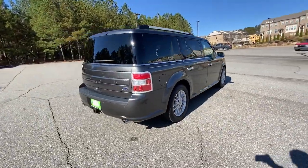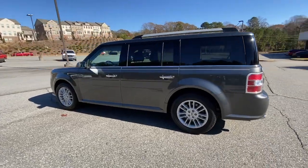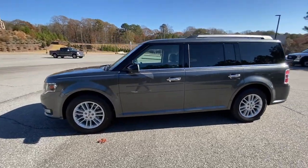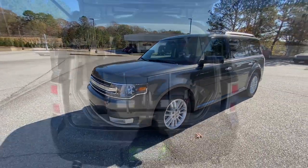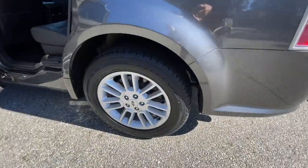This Flex was designed with families in mind. From its spacious three-row seating layout to its host of creature comforts to its ample cargo space, this SUV has all the features you need to make everyday errands a breeze and build priceless road trip memories.